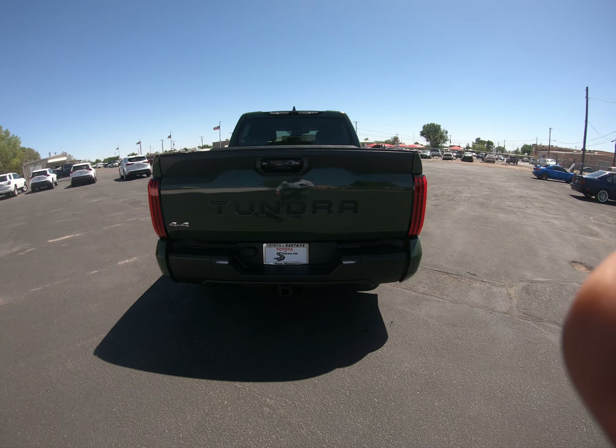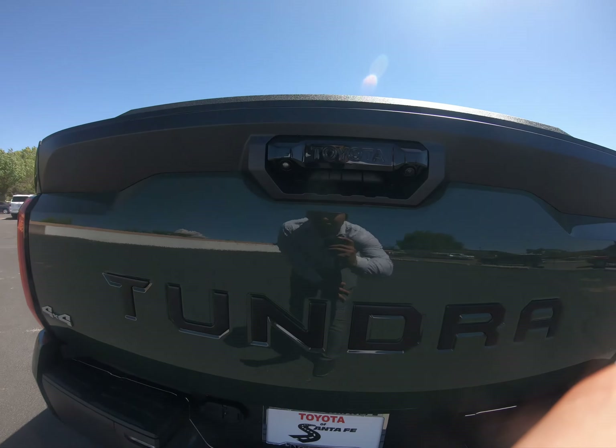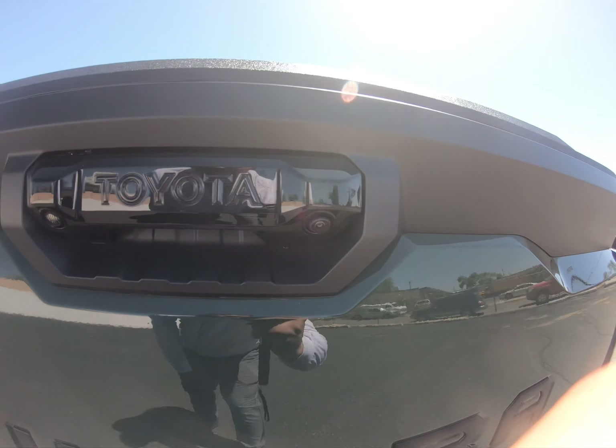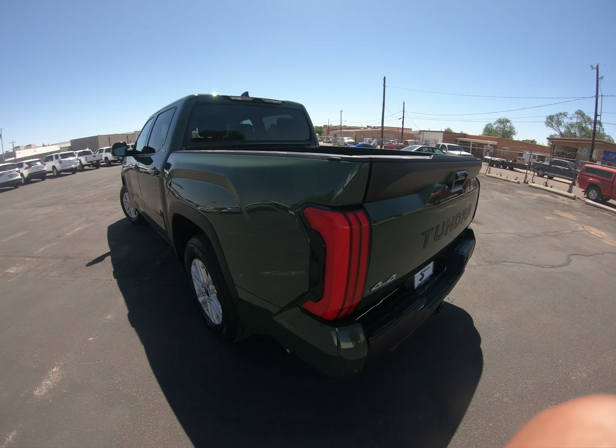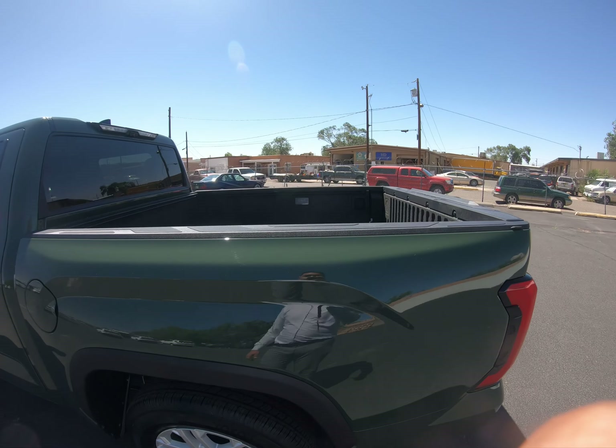Hello guys, welcome to another video. This is the 2022 Toyota Tundra in Army Green. This one is an SR5 and it does come with a premium package and the Entune bag technology package.